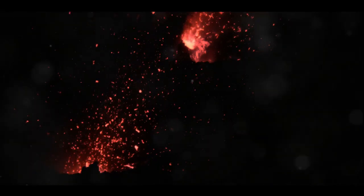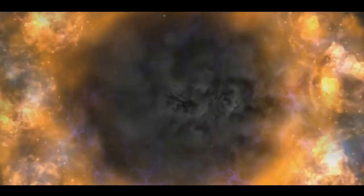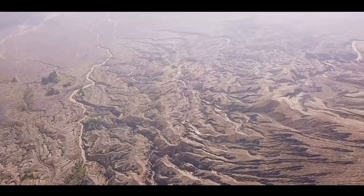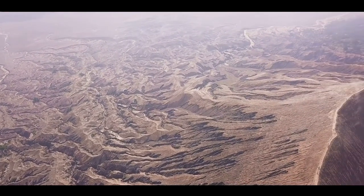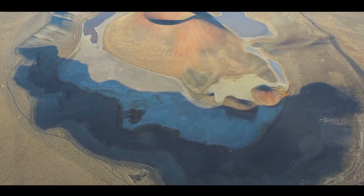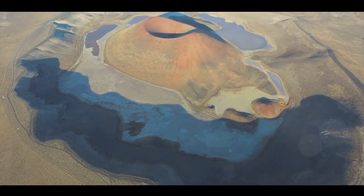Sometimes these plates move apart, creating gaps. Other times they crash into each other, like two cars in a bumper car arena. When this happens, one plate is forced down into the hot molten layer beneath the Earth's crust, known as the mantle. This is a process called subduction. Now imagine a hot, bubbling pot of soup on a stove — that's a bit like the Earth's mantle. It's a swirling, heated mixture of rock and metals. When the tectonic plate sinks into the mantle, it starts to melt due to the intense heat and pressure, creating magma.